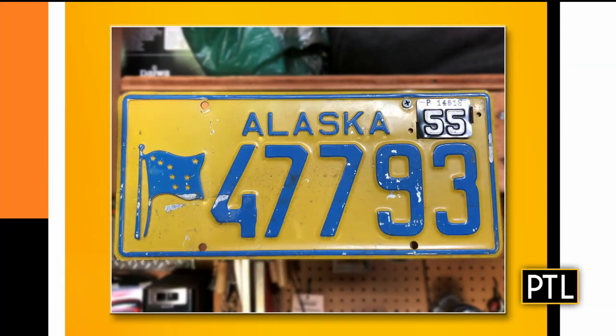We are back with expert antiques appraiser Dr. Lori to look at a few more items sent in by you. We're starting this segment with an old license plate sent in by Lisa. Dr. Lori, we've been showing this throughout the show to get viewers on board as to what it might be worth. So tell us what you can about it.